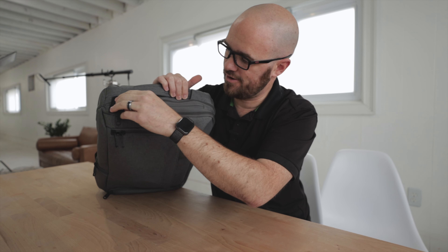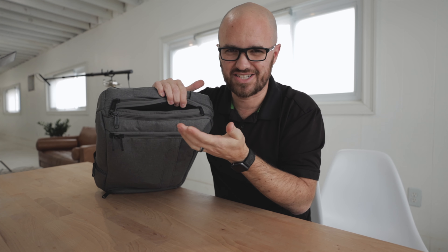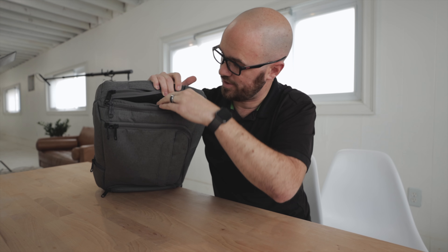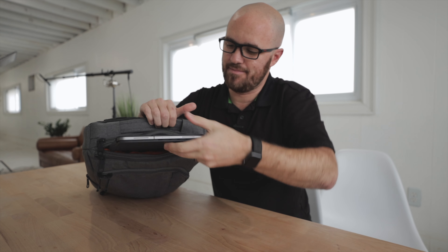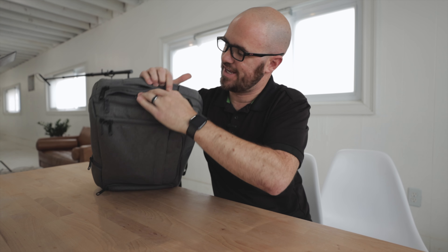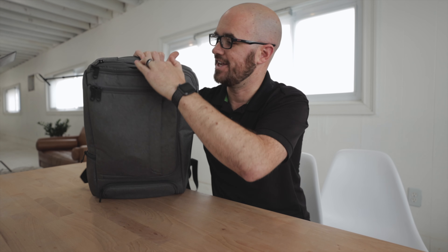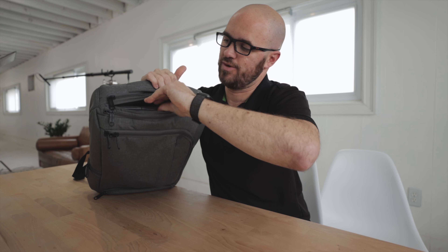Directly next to that zipper is a padded iPad holder. That's where I keep my 11-inch iPad Pro — it's really easy to get in and out and just stays right there. It's only about half as deep as the bag so it doesn't go all the way down. It could probably hold a small computer but it's perfect for an iPad and that's likely what it's designed for.